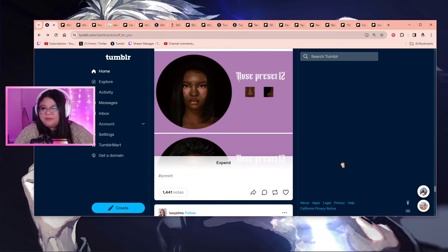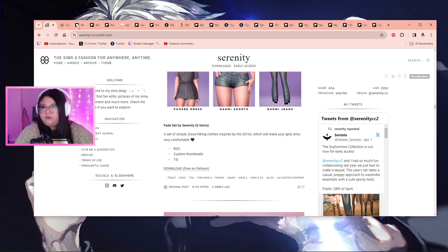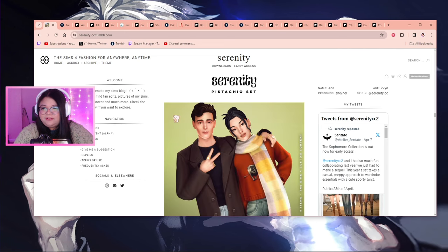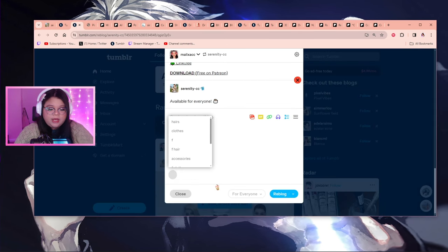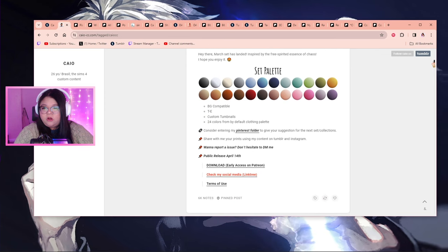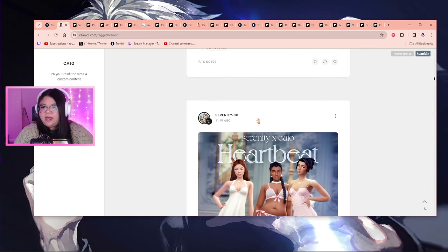Oh, I like the patterns on these two — yay, some new cute clothes! I definitely don't need new clothes, but for my sims, anything. Now I'm going to look up some CC creators I know make clothes that I haven't downloaded from in a while. Serenity always makes beautiful clothing sets — I use their clothes for all of my sims. And there's this one — perfect for cold weather attire because I feel like I have nothing for cold weather.